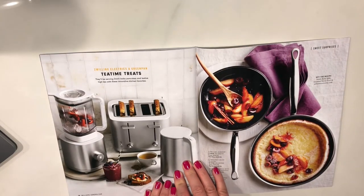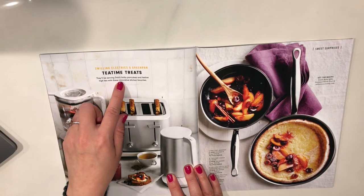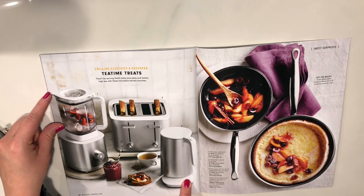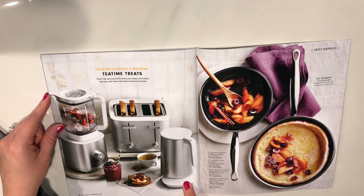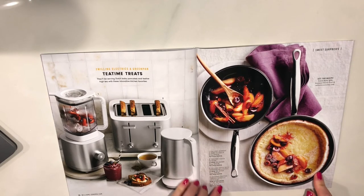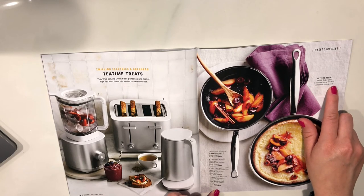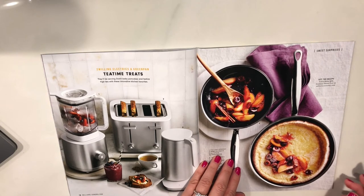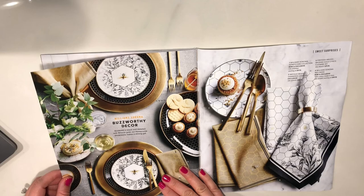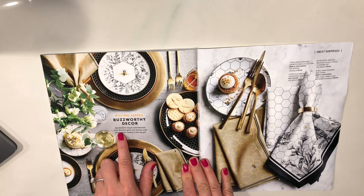Treat time — it's Zwilling Electronics and GreenPan. They'll be serving Dutch baby pancakes and festive high tea with these innovative kitchen favorites. Number three is an electric kettle with temperature control. They're selling the toaster for $150, retail price $225. Get the recipe: Dutch baby with sautéed stone fruit. That's another recipe I'm going to have to look up — that looks delicious. Williamson dome of buzzworthy decor, bordered in black and detailed with 18-karat gold or honeycomb — it makes a shiny gift. Yes it does — that is so cute.